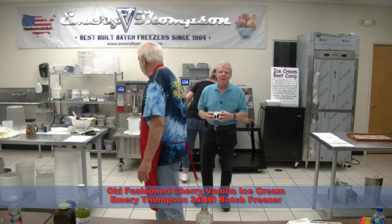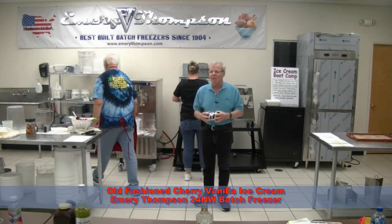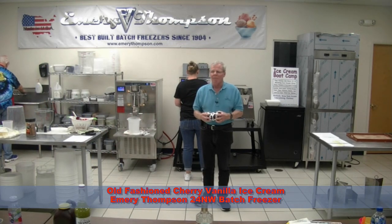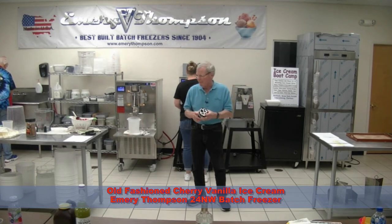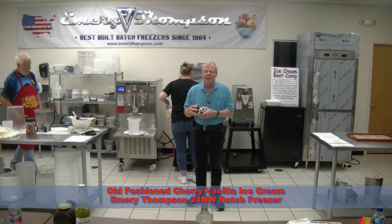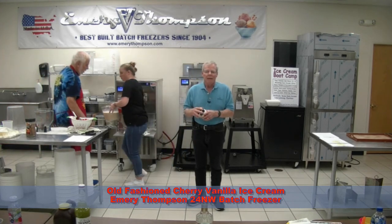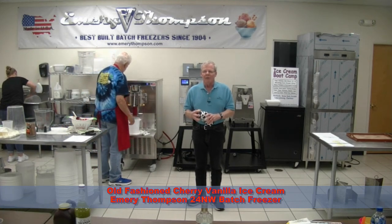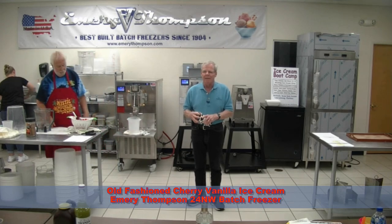A quick show of hands — how many of you are going into the Italian ice business? Okay, one. How about ice cream? So it's mostly an ice cream crowd today. Back when COVID first hit in February of 2020 and they were shutting down all businesses all over the country, I wrote a few articles to try to save my over 39,000 customers worldwide. Keep them open.